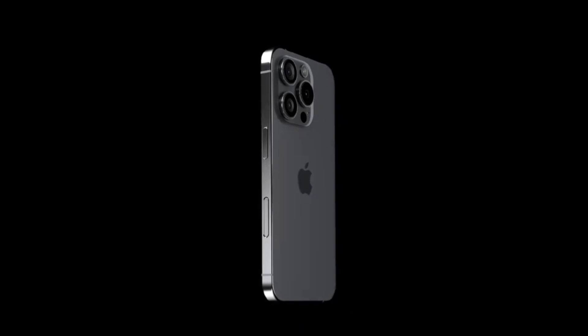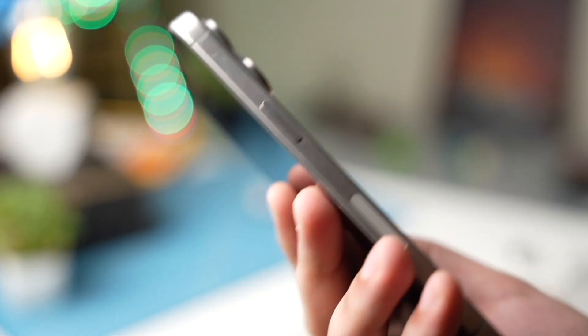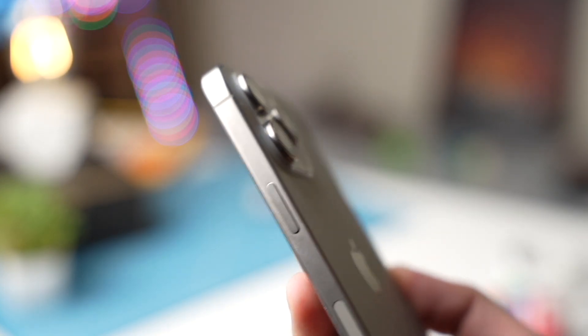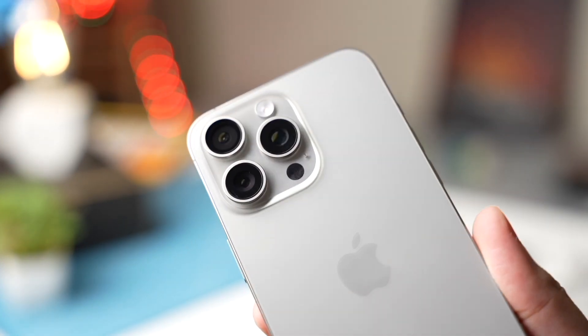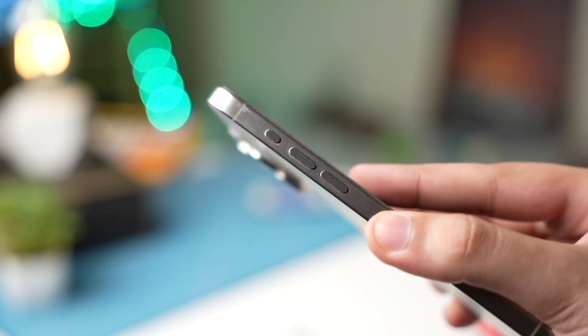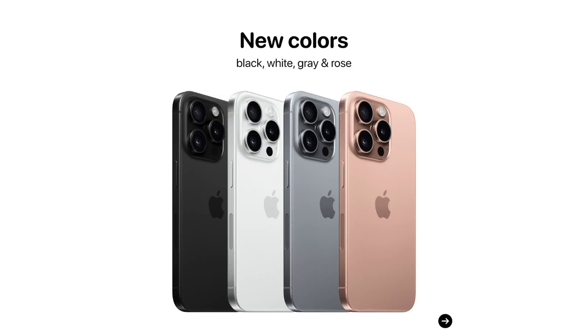Crafted using state-of-the-art 3nm process technology, users can expect top-notch efficiency and performance. These sophisticated chipsets are specifically designed to complement the larger screens featured in the iPhone 16 range, optimizing battery life without compromising on visual excellence. The utilization of 3nm process technology enables a higher transistor density on the chip, resulting in superior power efficiency and performance enhancements.